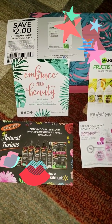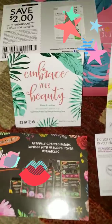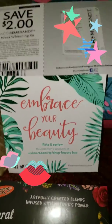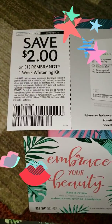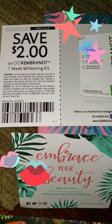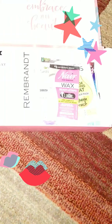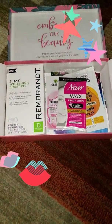It's the Embrace Your Beauty box and it has the website where you can go to rate and review the products. I also have a two-dollar-off coupon for the Rembrandt, so I think that's a good deal.